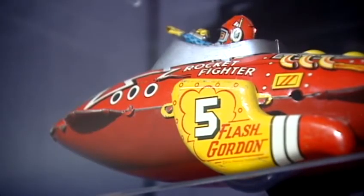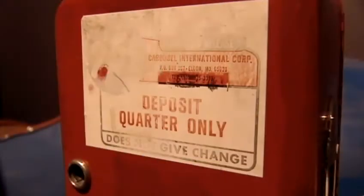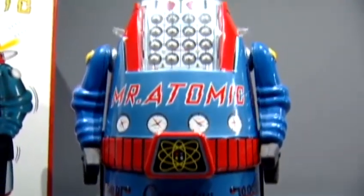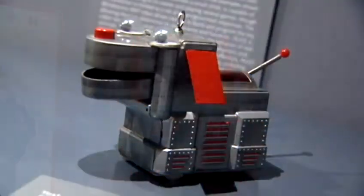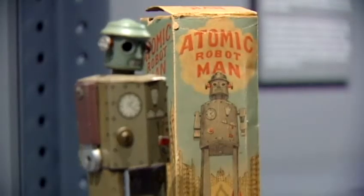Escapism from reality. With old Flash Gordon spaceships, you start thinking: did we really expect back then to be flying on rocket ships by now, or did we just wish it? And you wonder, what's next? What's great are those children who, for some weird reason, decided to preserve their toys. We're very thankful for those kids.